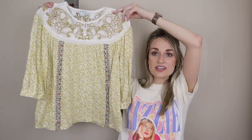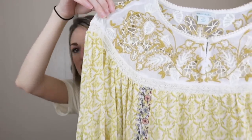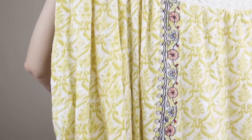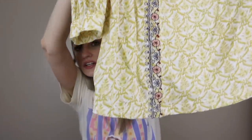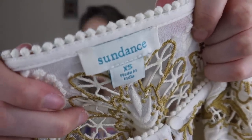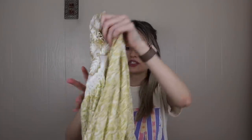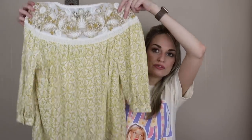Next we have Sundance — such a cute blouse. There's embroidery and eyelet details, a little floral embroidered stripe down the front. This is the newer Sundance tag with the more turquoise-colored font. Size extra small, so cute, very boho.